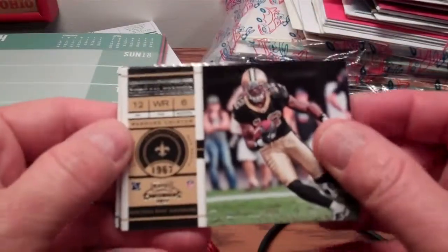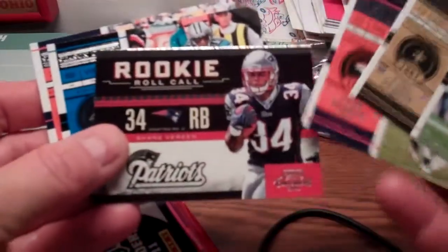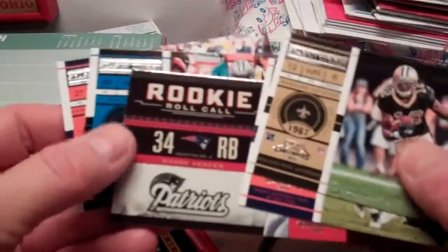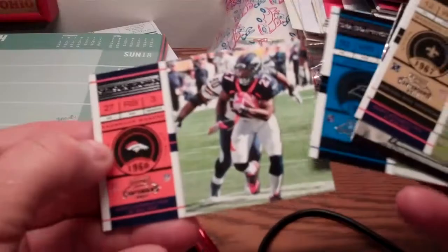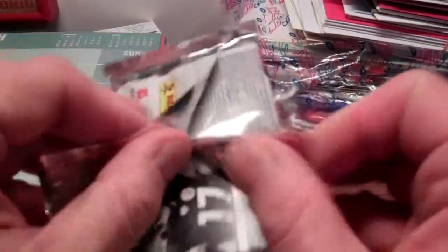These blaster boxes are going for 30 bucks at Target, which is where we picked this one up. Pack two cards include Marcus Colston, Willis McGahee, Shane Vereen, a rookie roll call card, Steve Smith, and Noshawn Marino — two packs down, still waiting for the autograph.